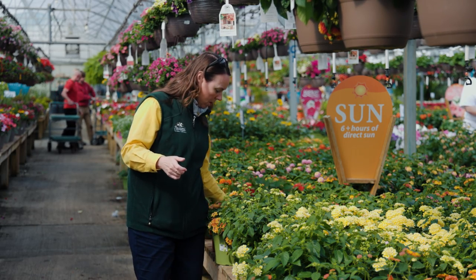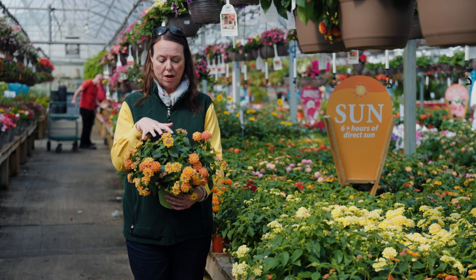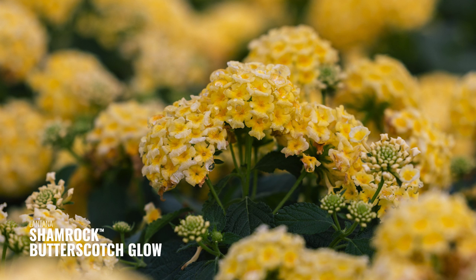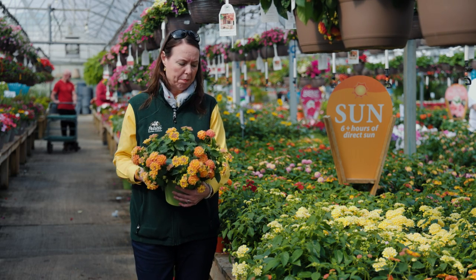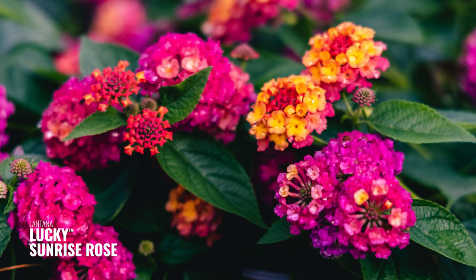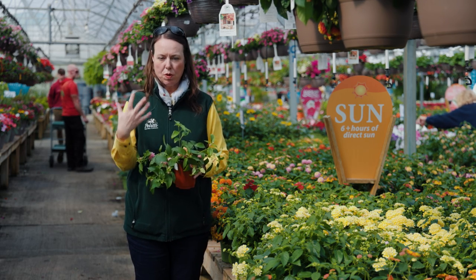The next one is Shamrock — a lovely compact, mounded variety. Shamrock is really uniform; all the flowers and buds come out at the same time and fill out very nicely. There are lovely colors in the Shamrock series and they're just a perfect mounded plant. Shamrock is a little bit bigger than Bloomify, maybe 12 to 14 inches tall and wide. Then there's Lucky Lantana, which is around the same size as Shamrock but tends to branch a little bit more and grow more vase-shaped, opening up as the plant continues to grow.